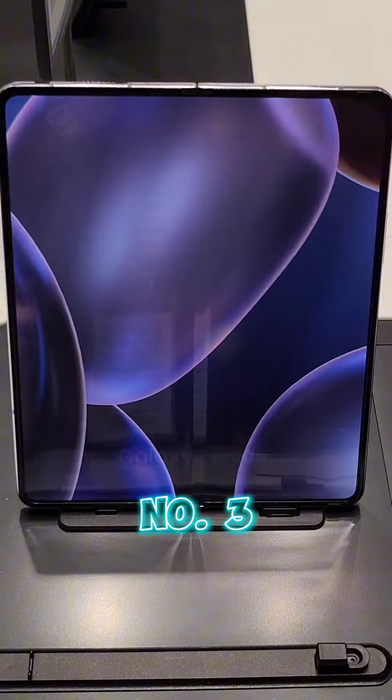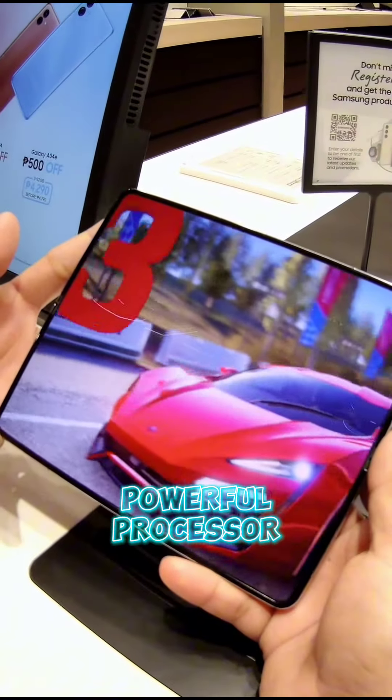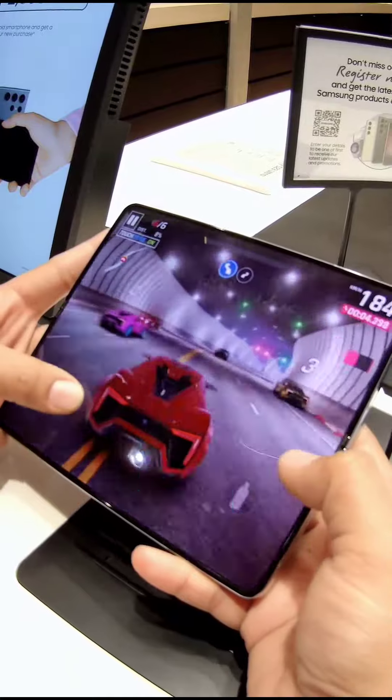Number 3: Powerful Processor. With the latest Snapdragon 8 Gen 2 processor that is fully optimized for Samsung phones, get the best out of your favorite games.